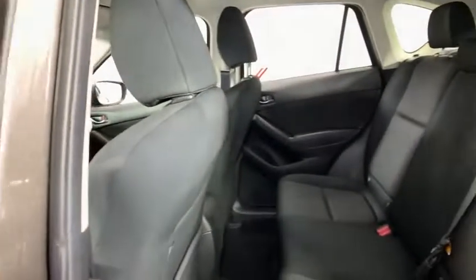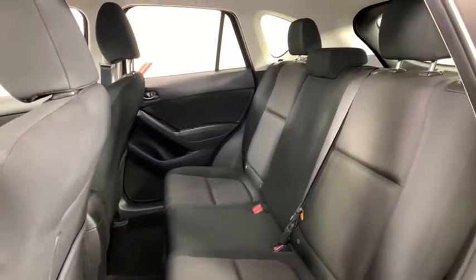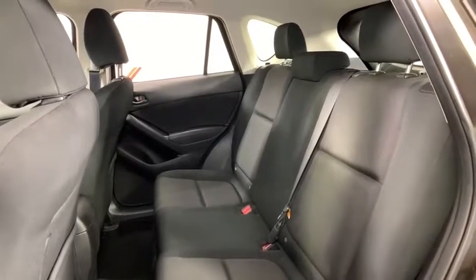CD player, remote keyless entry, tachometer, panic alarm, overhead console, brake assist, rear window wiper, cloth seat trim, and driver vanity mirror.